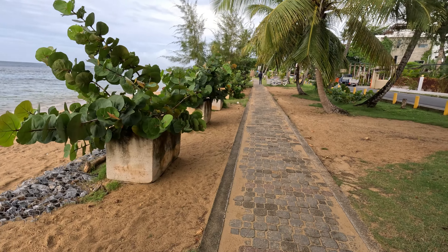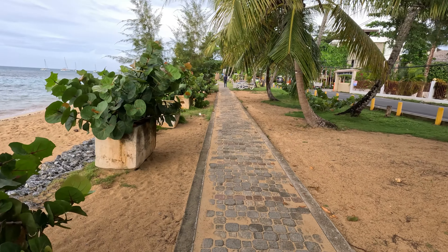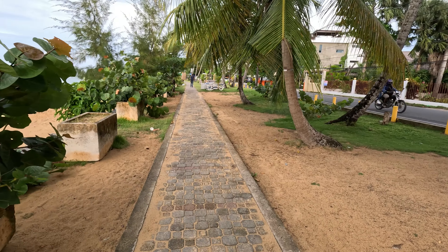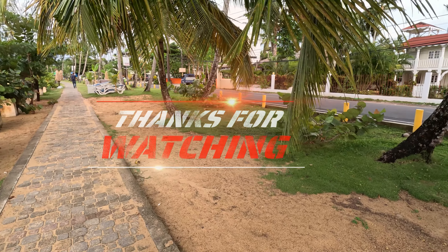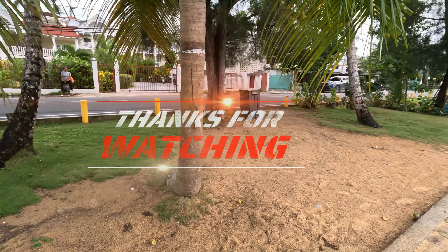I'm gonna grab something to eat and wrap up this episode. Like, share, subscribe. Until next time — God bless.